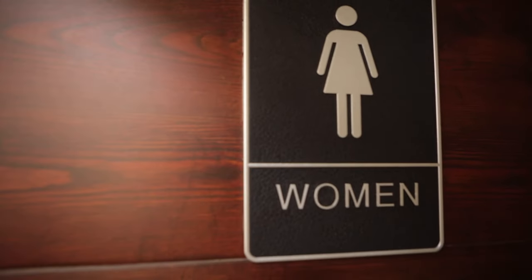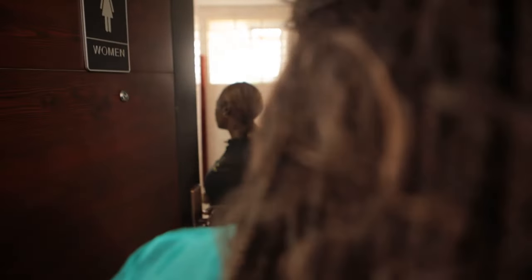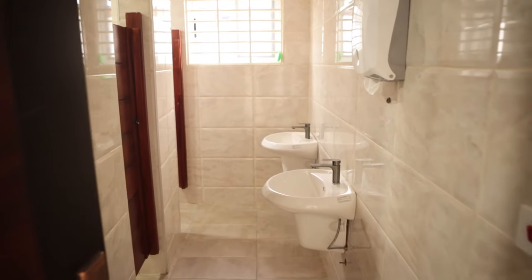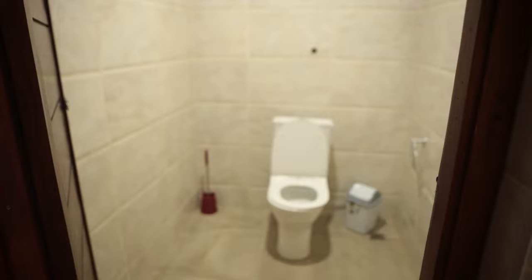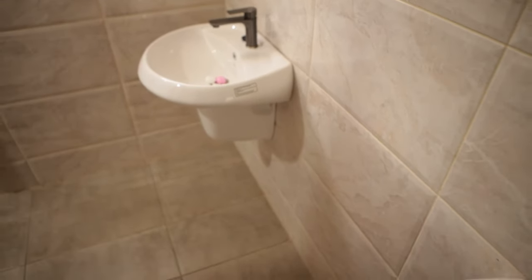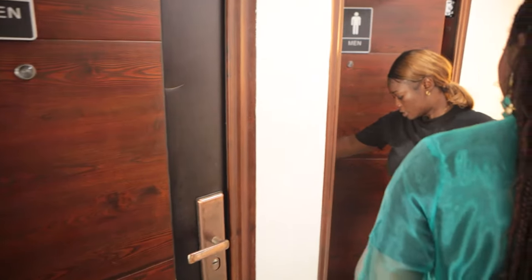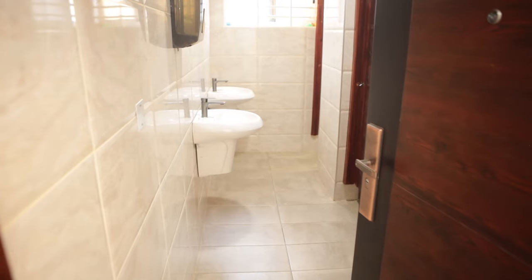So this is our female washroom. And the men's as well. You have a good setup here.